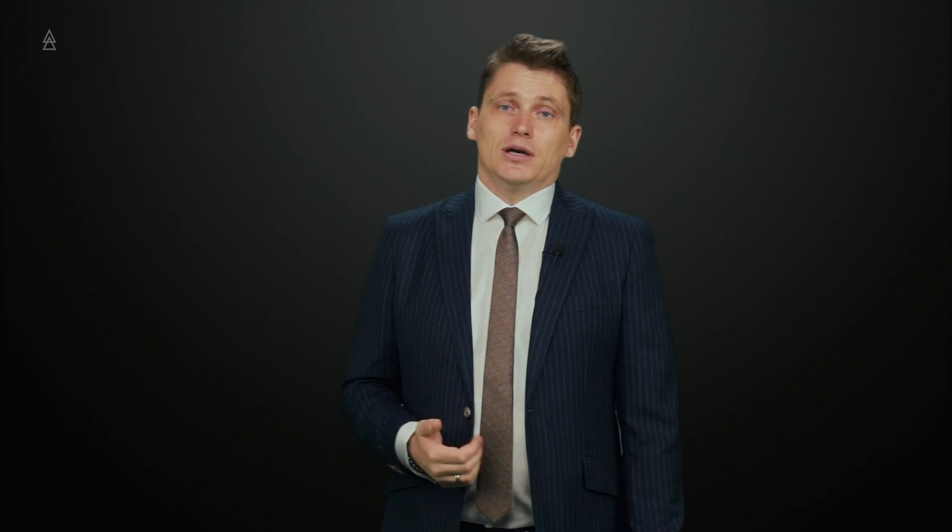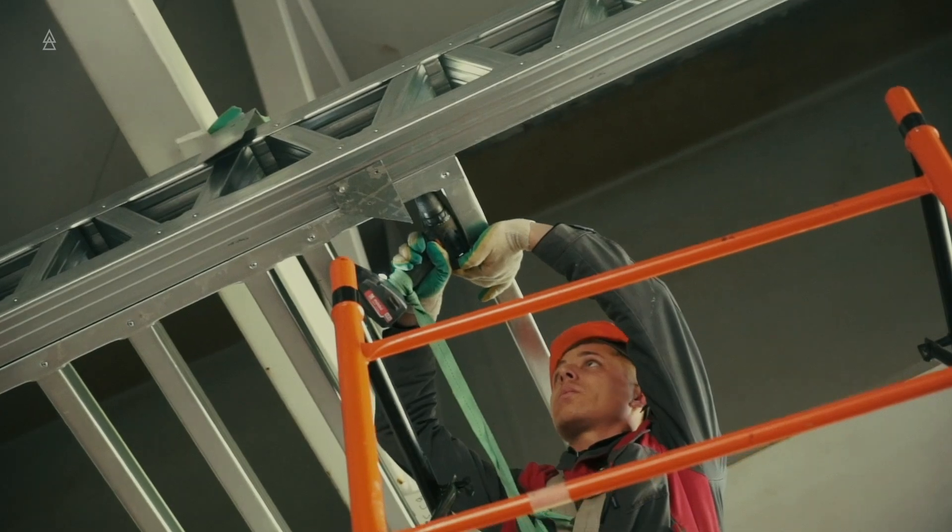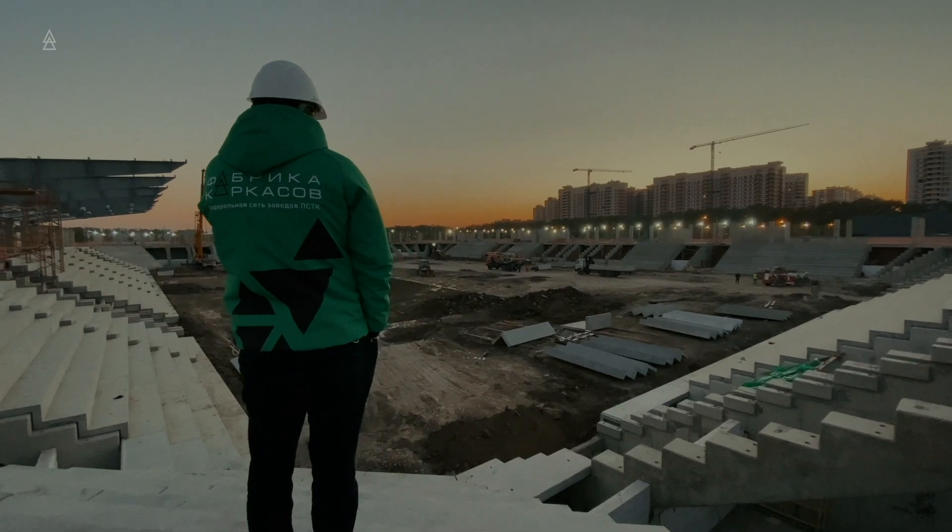We have our own teams of assemblers. This allows you to easily and quickly assemble your object, and we give guarantees for installation work. If you decide to do it yourself, we will provide our expert — the so-called installation supervision. If you decide to do it fully by yourself, we will provide you with consultations, remote and documented, so that the assembly goes easily and quickly for you.